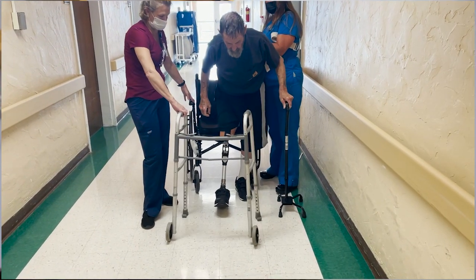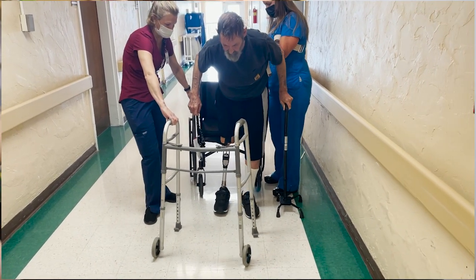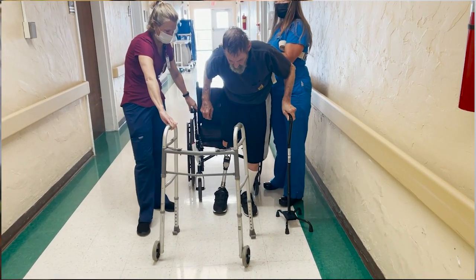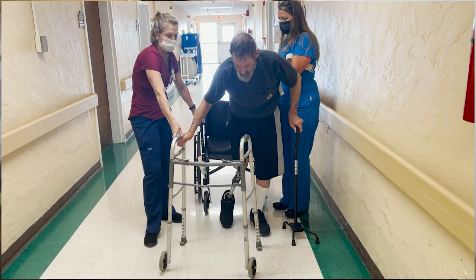This week we also followed up with one of our other transfemoral patients. He's been doing really well — been able to have the prosthesis on longer and walk further with it. He's really anxious to ditch the walker, so that's one thing they tried while I was there: seeing how he would do taking a first step with a cane. Super proud of him.